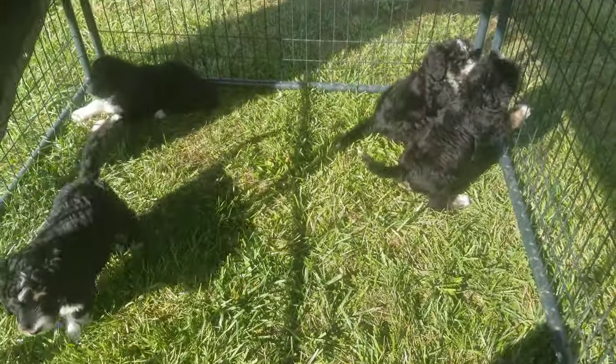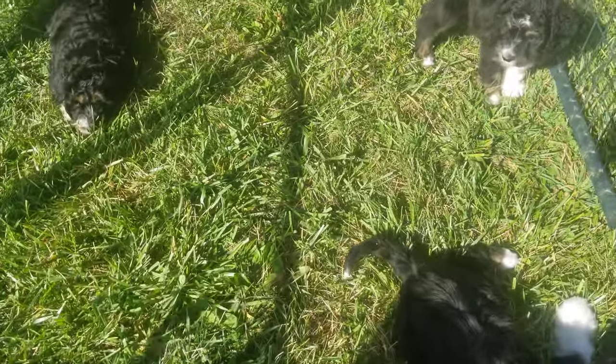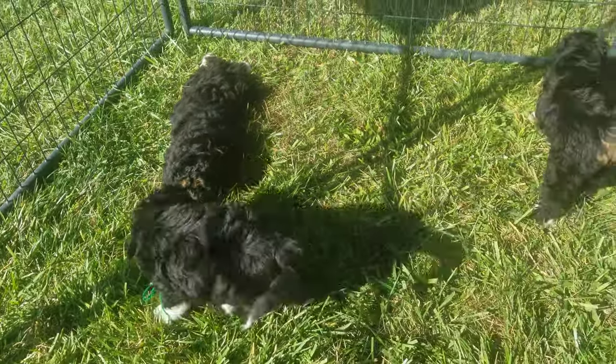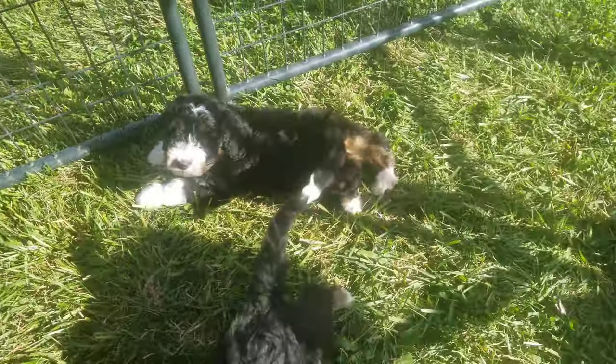Hi, everyone. This is Mackenzie's Doodles. This is our F1 litter of Bernadoodles with Saki and our big boy Burly. These guys are gorgeous. They're getting a little grass time today because it's so beautiful out.